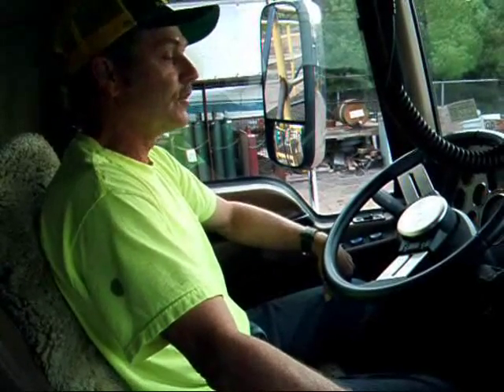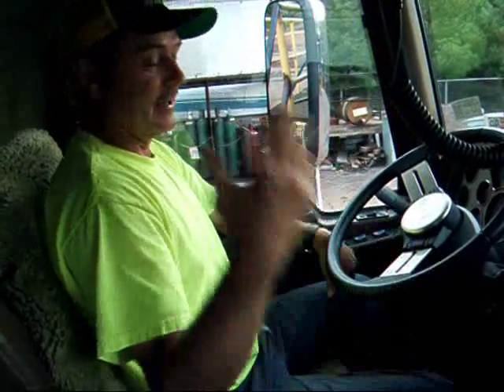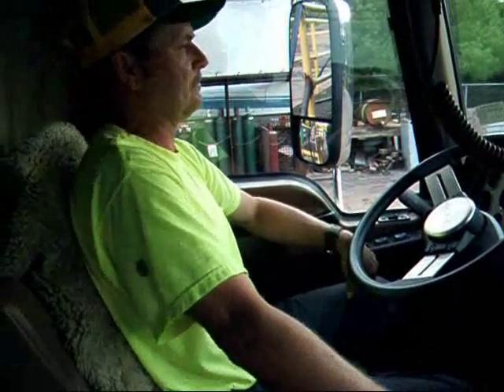It's a good, quiet running truck. I can hear the radio, hear the Nextel — everything. You get in one of the old trucks, you can't even hear the Nextel going off. It's so noisy in them.